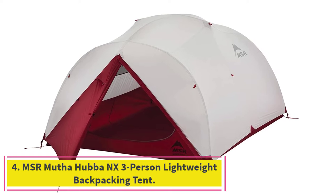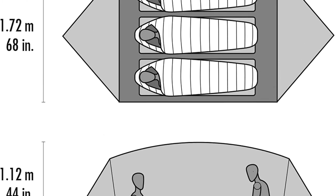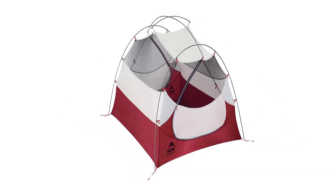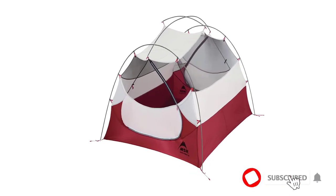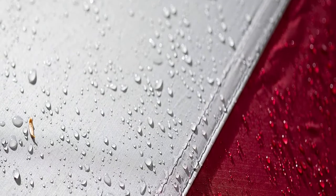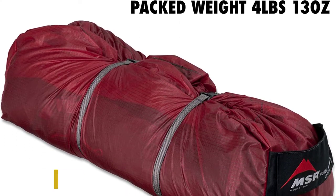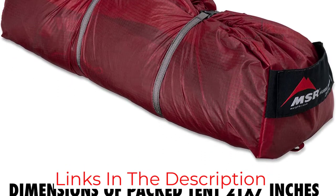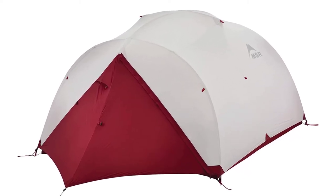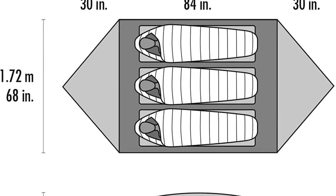At number 4: MSR Mutahaba NX 3-Person Lightweight Backpacking Tent. MSR makes top-rated tents, and the Mutahaba NX 3-Person Tent is at the top of the list. It is a three-person, three-season freestanding tent that uses eastern cyclone poles for reinforcement, especially during cold weather. The canopy is made of extreme shield waterproofing that lasts three times as long as standard waterproof materials. It features a rainfly system, two storage vestibules, and a compression stuff sack. Once set up, it provides 39 square feet of floor space plus 14 square feet of vestibule area, and packs down to 21 inches by 7 inches.